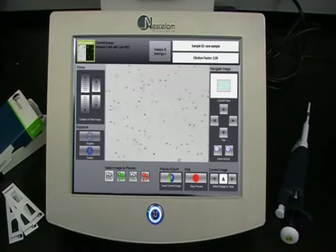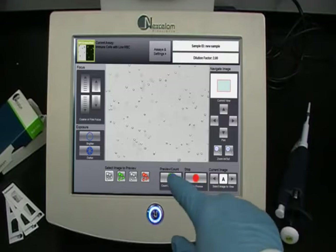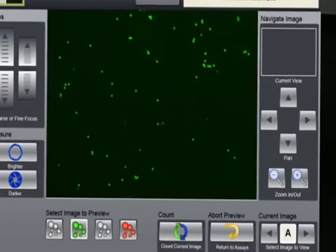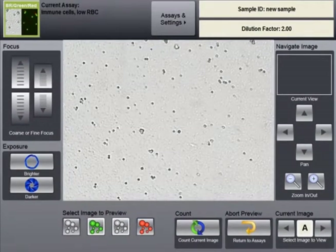Cell images are previewed and a touch of a button starts cell counting. Fluorescent stained, live, and dead cells produce strong signals among debris and unwanted cell types.